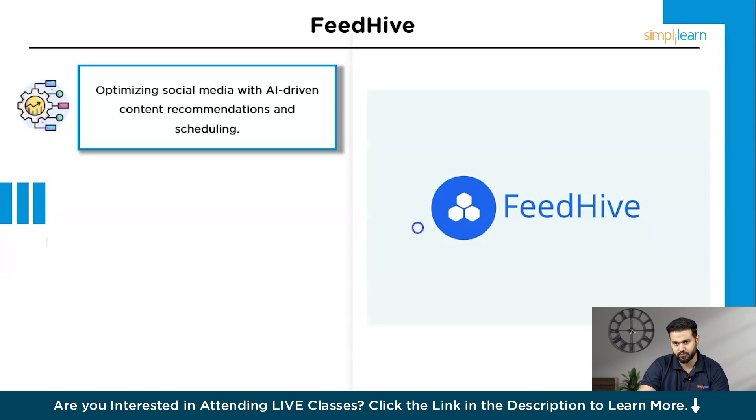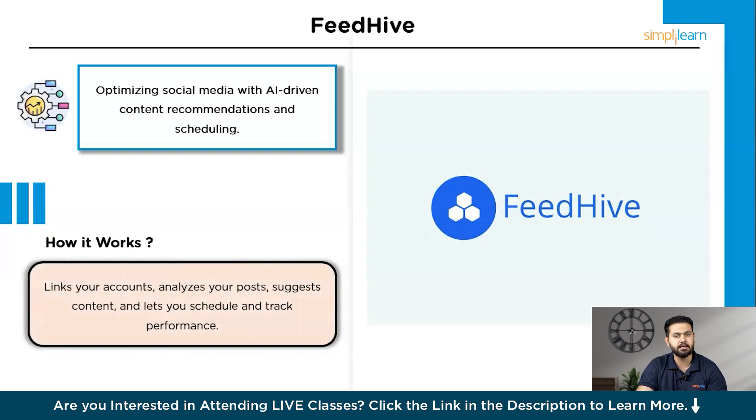Here's how FeedHive works: you start by linking your social media account to FeedHive. The AI then takes over, studying your posting history and audience interactions. Based on this data, FeedHive generates a content calendar with suggested posts. You can review, edit, and approve these posts before they go live. Additionally, FeedHive provides analytics to track the performance of your posts, helping you refine your strategy over time.